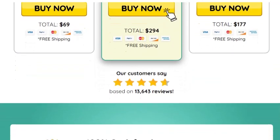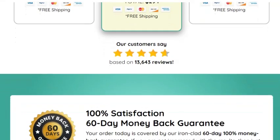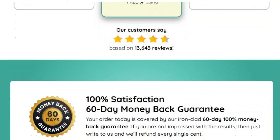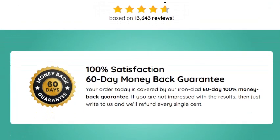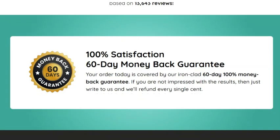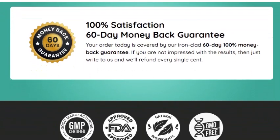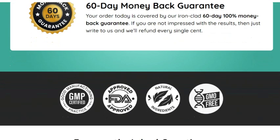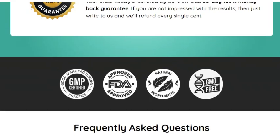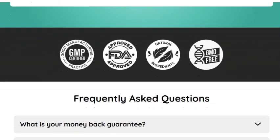Gut Optum is ideal for anyone looking to improve digestive health and overall well-being. If you suffer from frequent digestive problems such as bloating, gas, or indigestion, irritable bowel syndrome, lack of energy and excessive fatigue, imbalance of gut flora especially after antibiotic use, or want to strengthen your immune system, this product is for you.